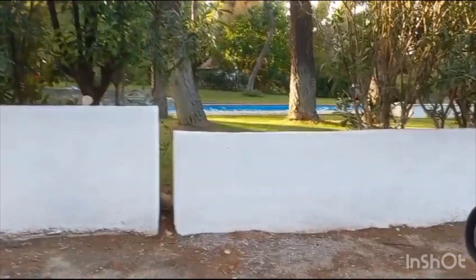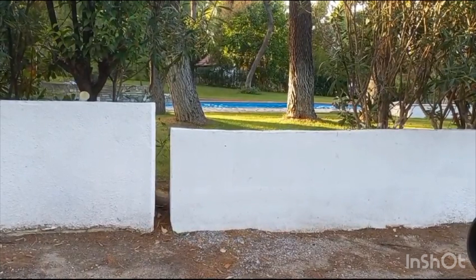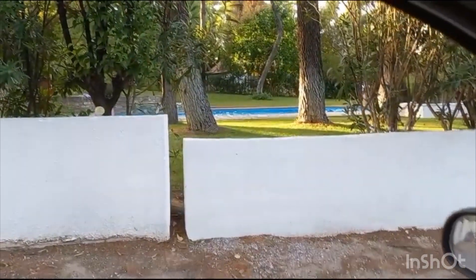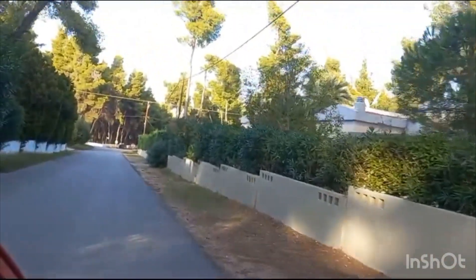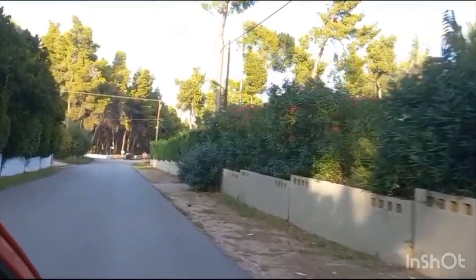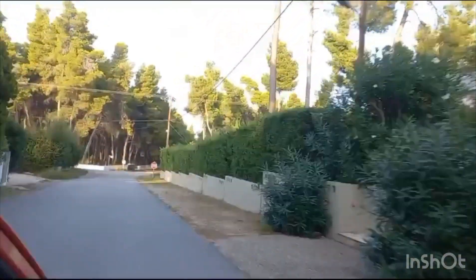That's the swimming pool if you can see it — that's where it is. Beautiful. This is where we're going back now. That's where the road is and we're going back to Thessaloniki. This is Halkidiki.